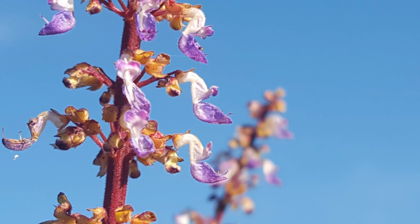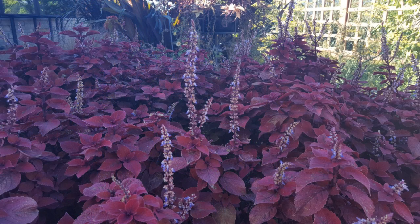Coleus has small, blue, two-lipped flowers that grow on 2 to 3 inch spikes. The flowers have a broad upper lip and a boat-shaped lower lip. They bloom in mid to late summer, but they are typically pinched because they detract from the foliage.